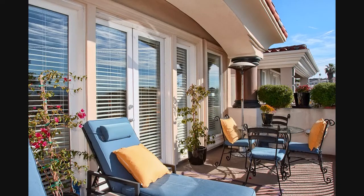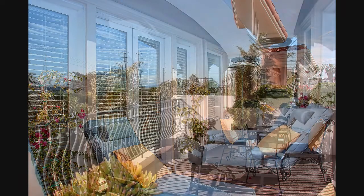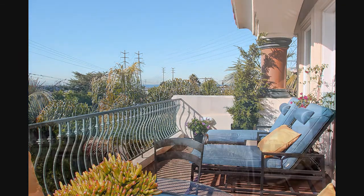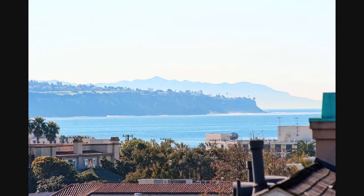The upstairs deck is as wide as the house. There's enough room for a table, chairs, and chaise lounges. With a southwest exposure, it's a sunny spot to soak up some rays and enjoy the good life. It really is as inviting as it looks.